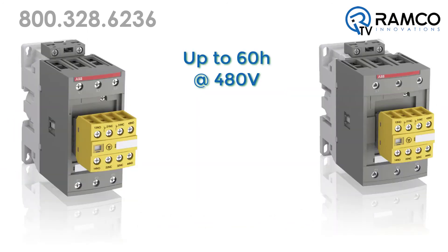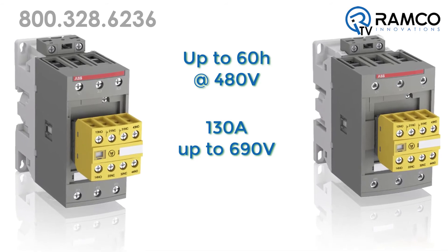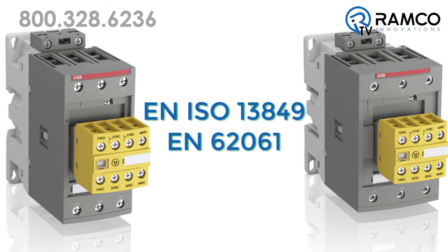Models are available up to 60 horsepower at 480 volt for motor load, or 130 amp at 690 volt for general use. All models comply with the main EN ISO 13849 and EN 62061 safety standards.